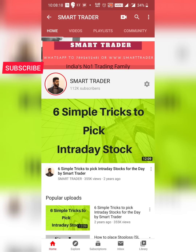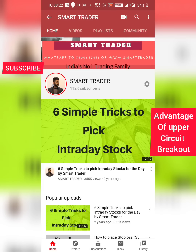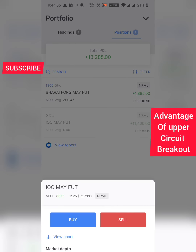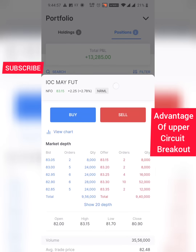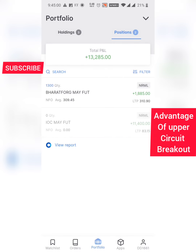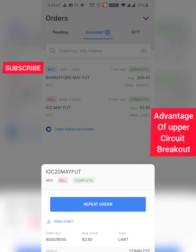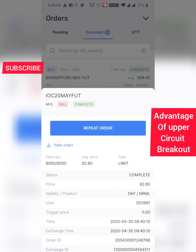In this particular video I've captured a live example of how to take advantage of an upper circuit. For the past few days I was holding my IOC May futures as a normal order. It had gone negative, so I held my position waiting for it to come back positive. Today I booked IOC — you'll see there's no buy order, only a sell order, because I was holding this position as a normal futures order.